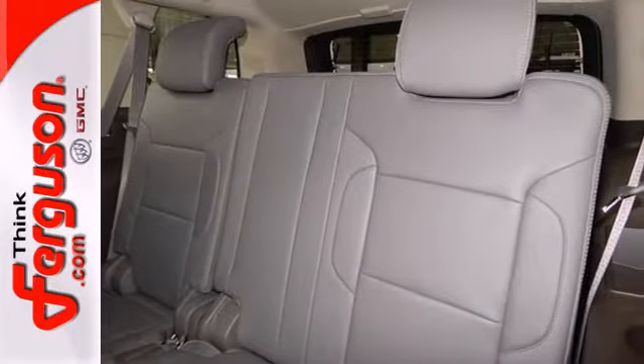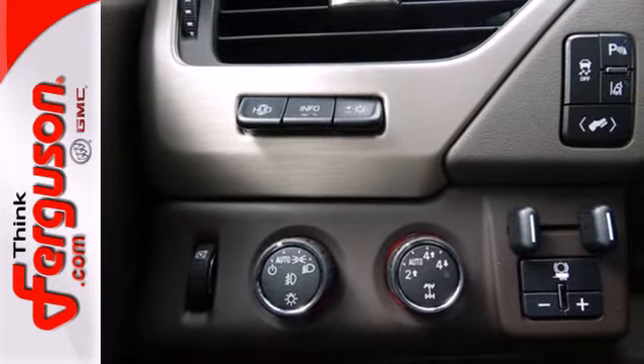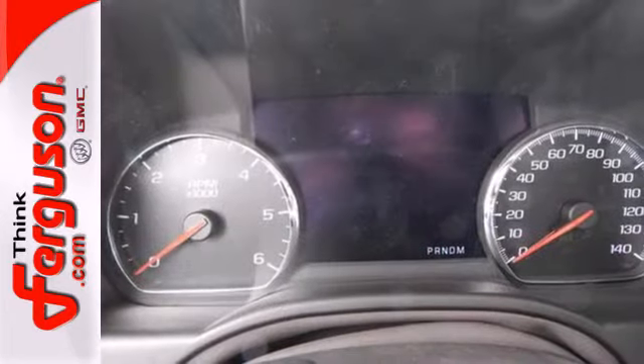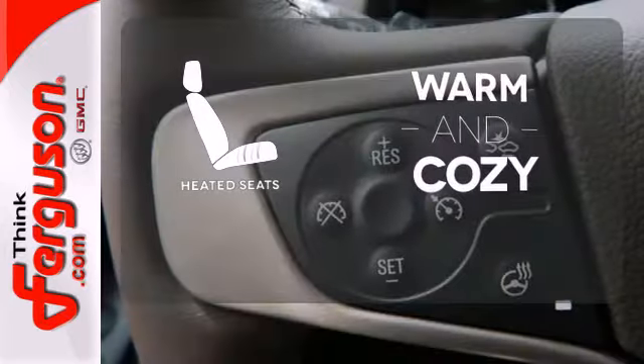Relax in the lap of luxury with a heated steering wheel, heated front and rear seats, premium perforated leather upholstery, and GMC's IntelliLink infotainment system with navigation. Wrap yourself in the comfort of heated seats.